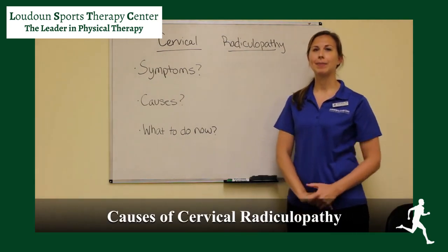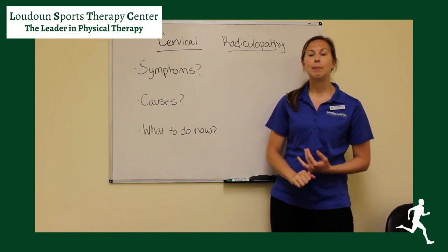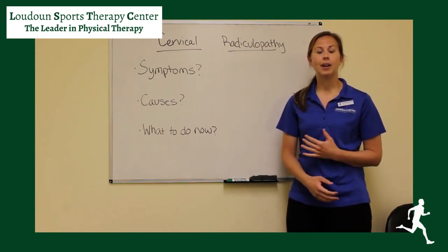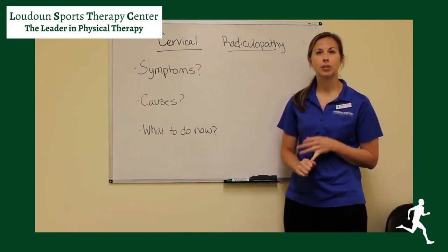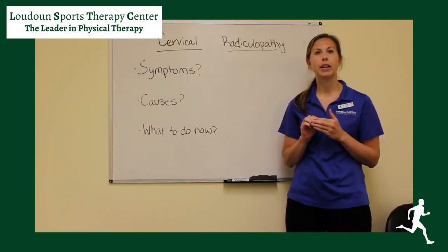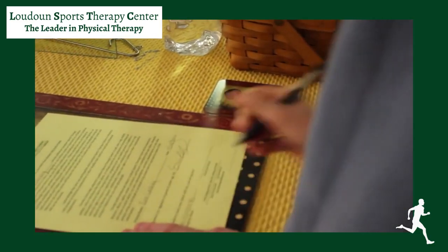Cervical radiculopathy can be caused by many things. Most commonly we see this happen when you have degeneration inside the joints of your neck. We also see it happen if you have bulging discs, which are the little cushions that are in between each bone in your neck. Sometimes they'll move or get pushed out and add a little extra pressure onto the nerves, which will set off those symptoms that we talked about earlier.